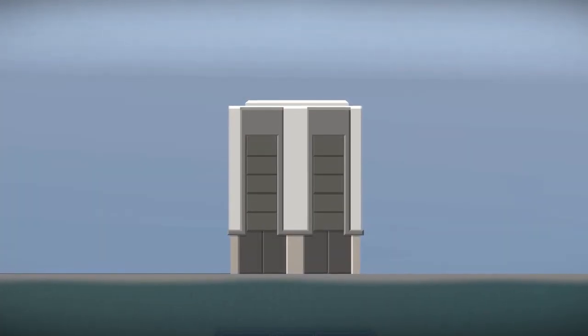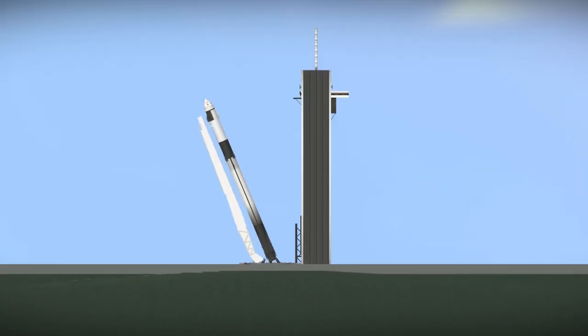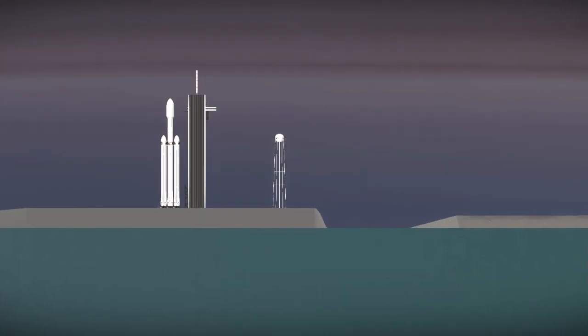Launch director and countdown net, pad is clear. 10, 9, 8, 7, 6, 5, 4, 3, 2, 1. Go for launch.